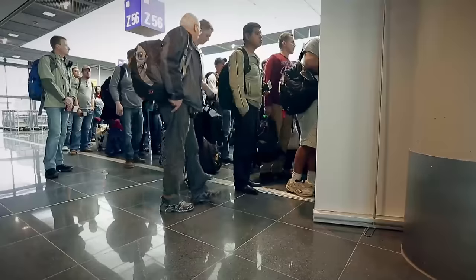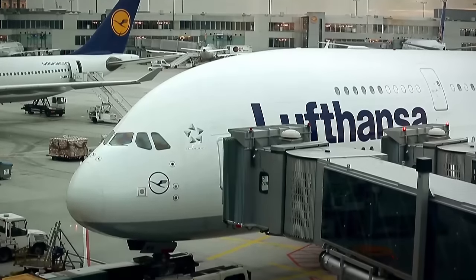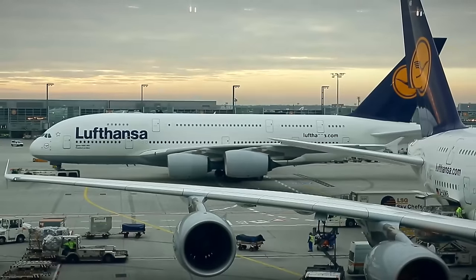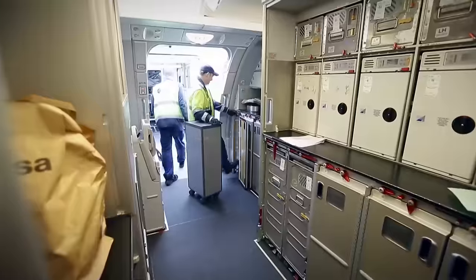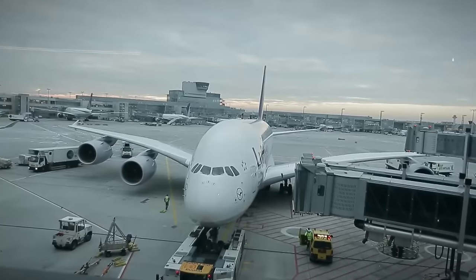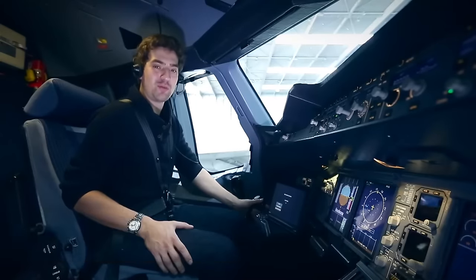None of the passengers are pausing to think about the titanic work performed to build this monster, and most importantly, to teach it how to fly. The world's largest passenger aircraft and the program Monster Anatomy. You'd better fasten your seatbelt.